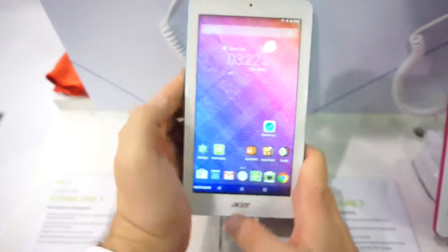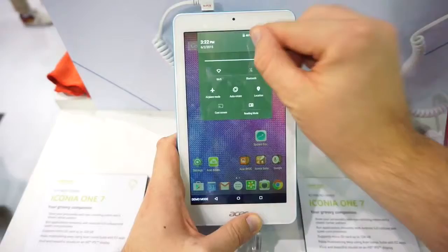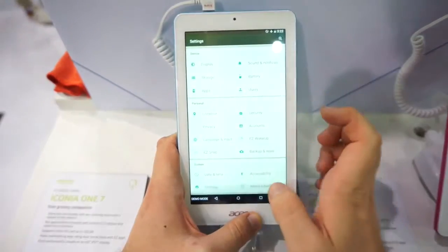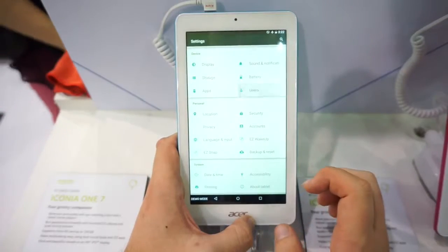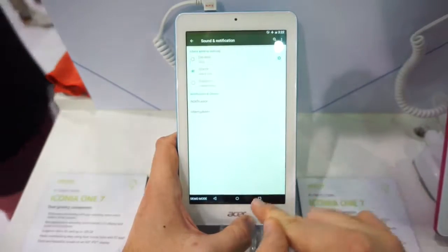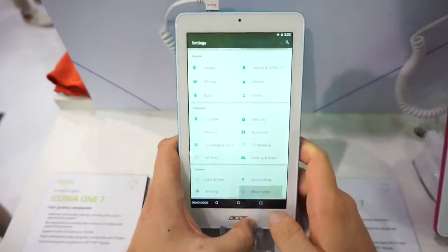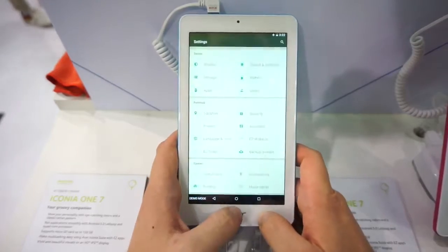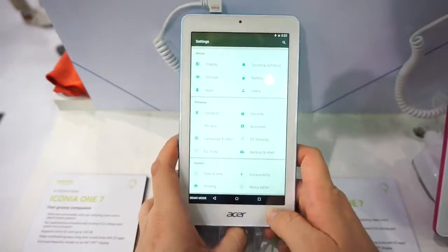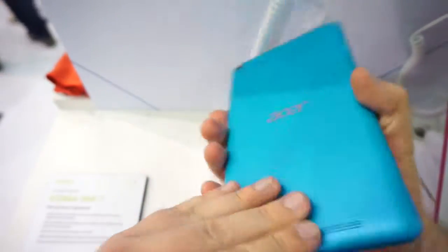This device is running a MediaTek quad core CPU, which is supported by 1GB of RAM. If we go to the about tablet section — this is a demo unit so it's not very reliable, but they will fix it. This is a pre-production model, just letting you know. It's running Android 5.0, 1GB of RAM, and a quad core MediaTek CPU.